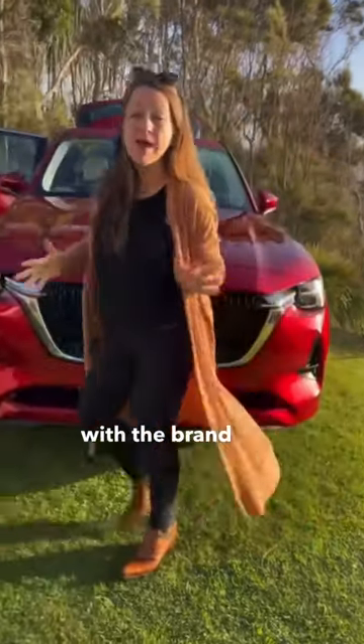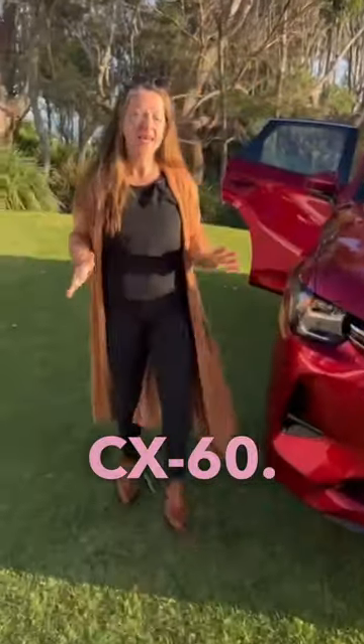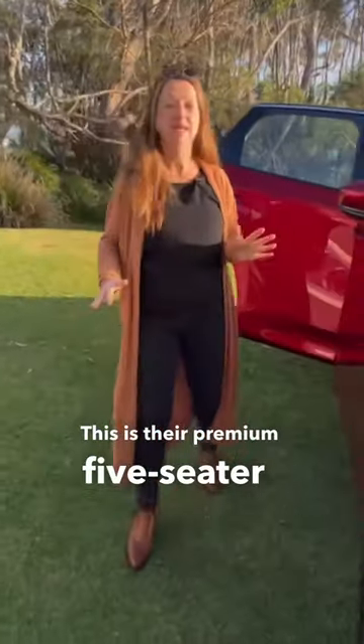Hi there. I am here today with the brand new Mazda CX-60. This is their premium five-seater SUV.